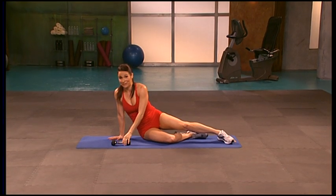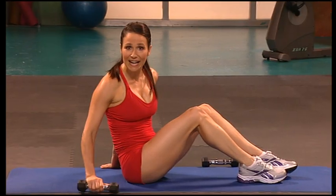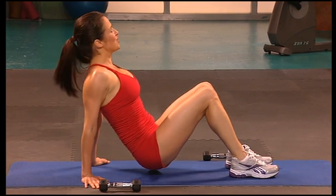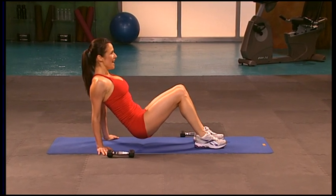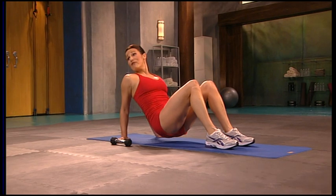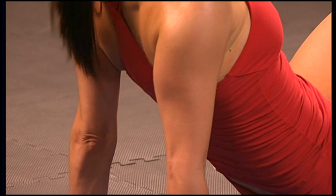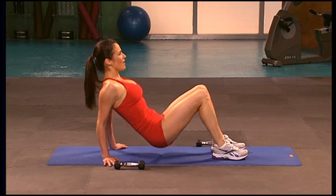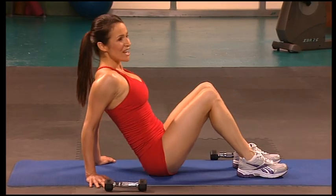Going into the reverse push-up — which could be my favorite back-of-the-arm exercise ever. Bring the hands underneath the shoulders, flip those thumbs forward, roll the shoulders back, lift the hips. Shift that weight back over the heels of the hands. Bend, press, down, push — feel the backs of the arms, no more bingo wings here. Down, press it up. Four more — don't lock your elbows, try to keep it in the muscles. Press it up. On one, shake it out.